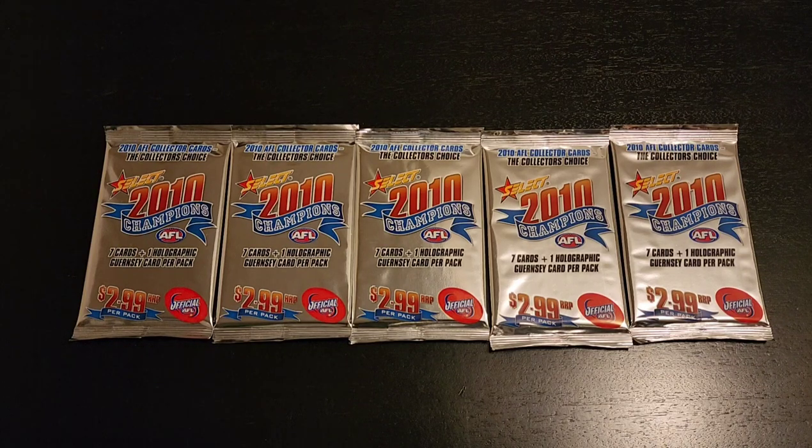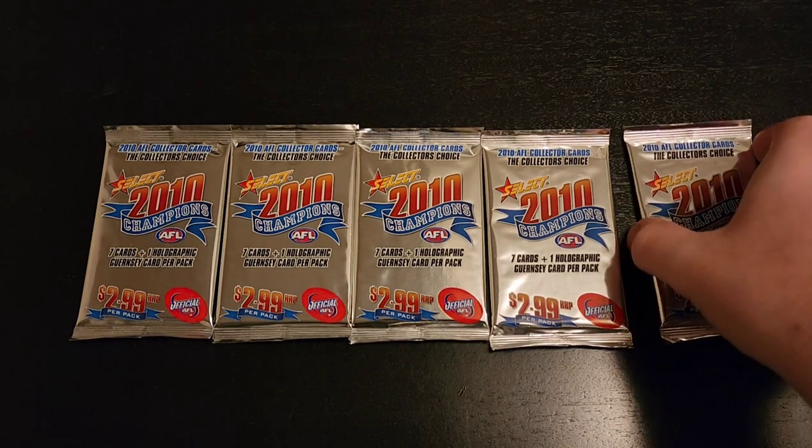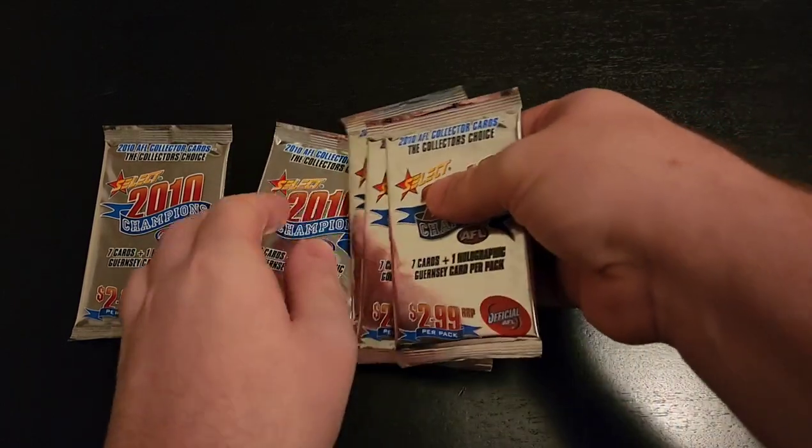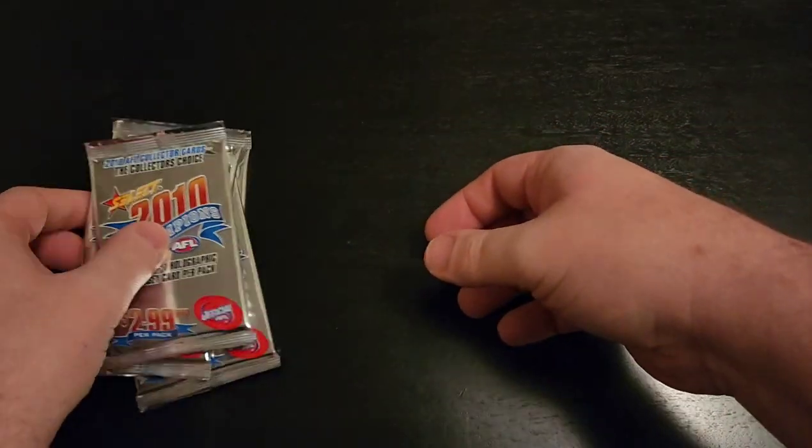Hello and welcome back to SJRIPS. Today we're opening five packs of 2010 Select AFL Champions. So we managed to get our hands on a few of these packs, so let's open them up and see what we can get out of them.